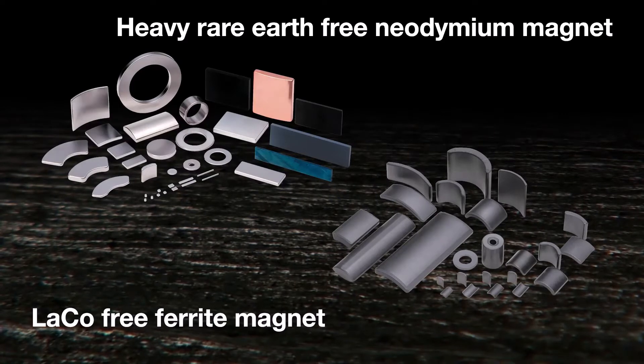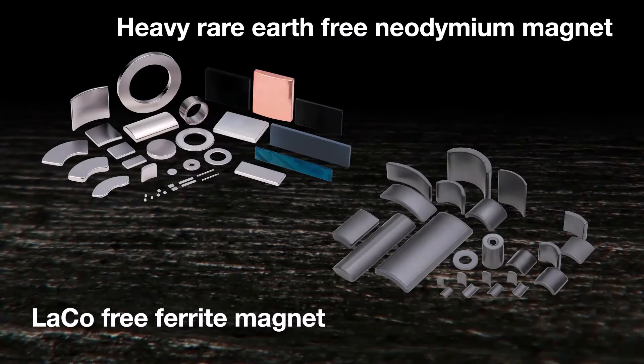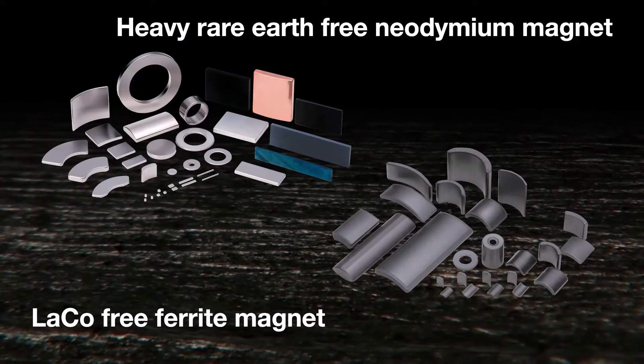TDK has developed and mass-produced magnets that do not use heavy rare earth material or lanthanum at all.